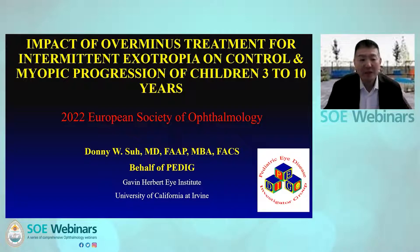Continuing on the theme of intermittent exotropia, our next speaker is Donnie Sue from the University of California at Irvine, who will talk about the use of over-minus lenses in children with intermittent exotropia. Thank you. Hello, my name is Donnie Saw.